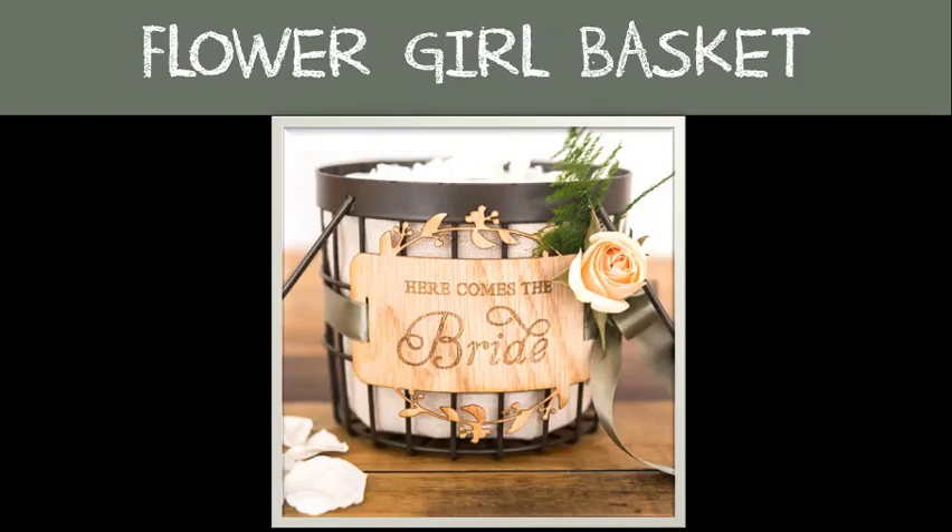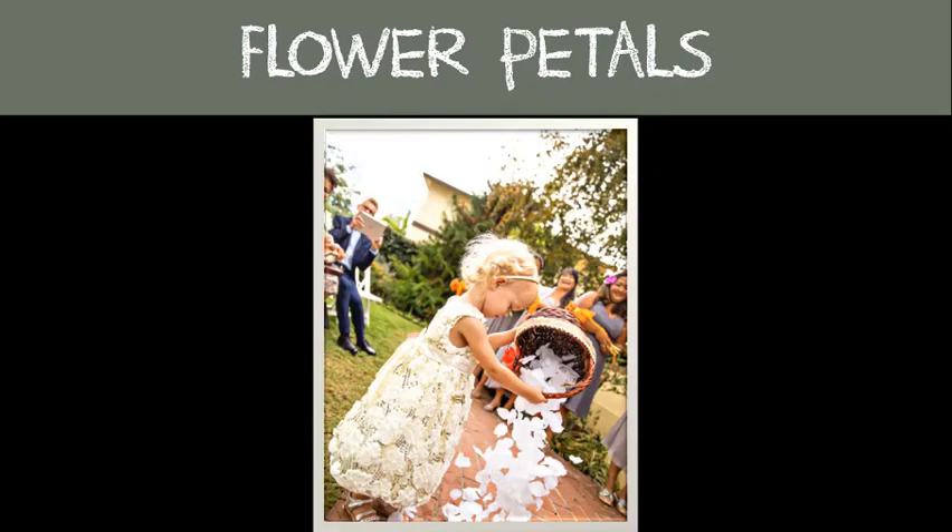Flower girl basket: this is what your flower girl will carry down the aisle, filled with flower petals or confetti, leading up to your entrance. If you plan on having a flower girl, don't forget the flower petals for her to toss.